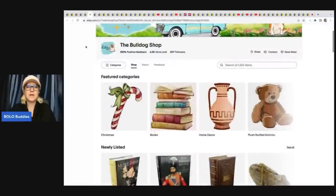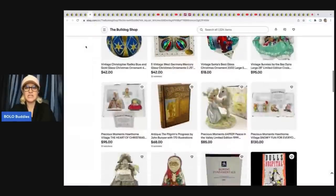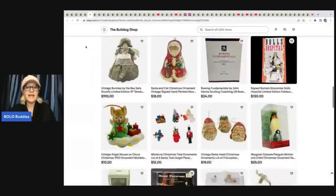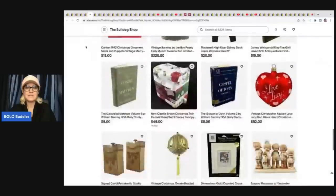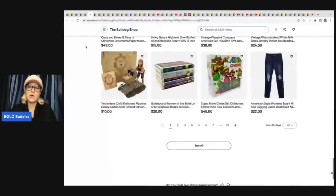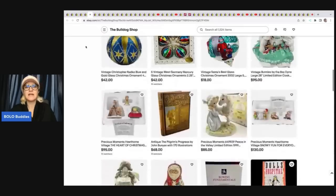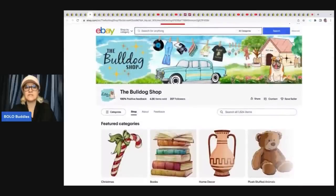This one comes from The Bulldog Shop, another new member here. Definitely go down and check out her store. If you hit the heart, that will make you follow their store and you'll get notifications when they post new items — a great way to stay in touch with sellers that you like. Click 'save seller' right there.